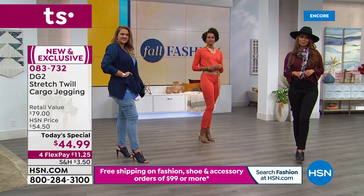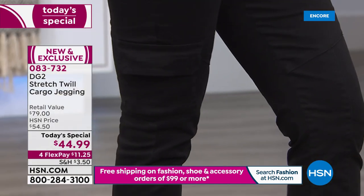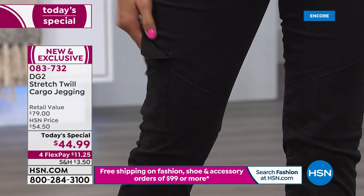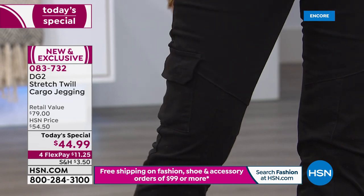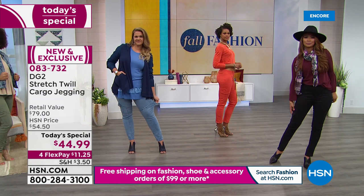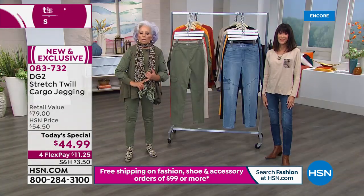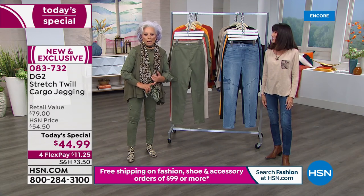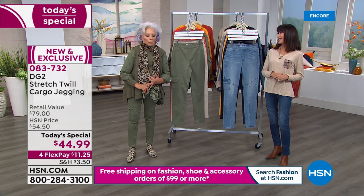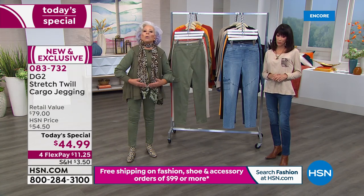One thing we haven't talked about — my mother at 92 lives in DG2, so these are ageless. This is the kind of trend that's just going to get stronger. It's probably going to be on the cover of Vogue; Bazaar magazine has already featured it in a big way. But you start to understand the value of DG2 — none of those high-end versions have the comfort level, wearability, or the pull-on factor that we have in our cargo jegging.